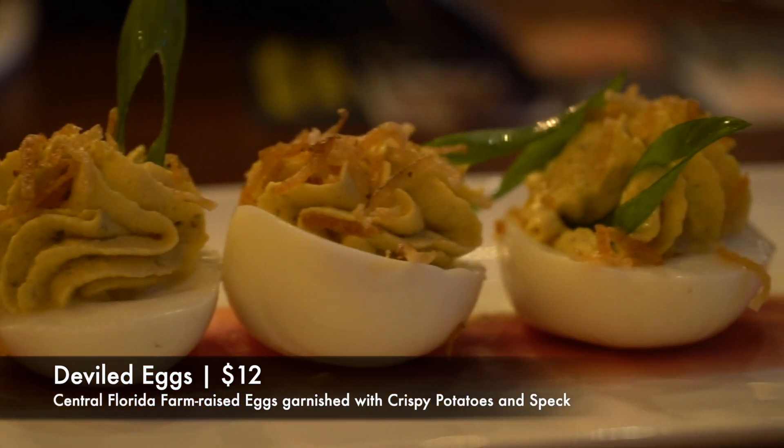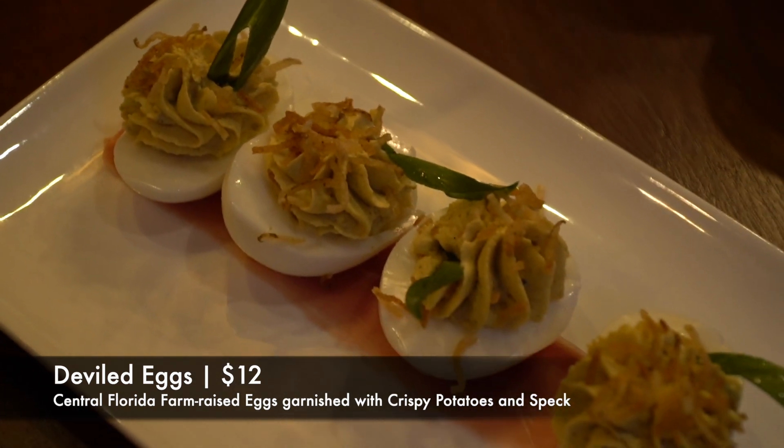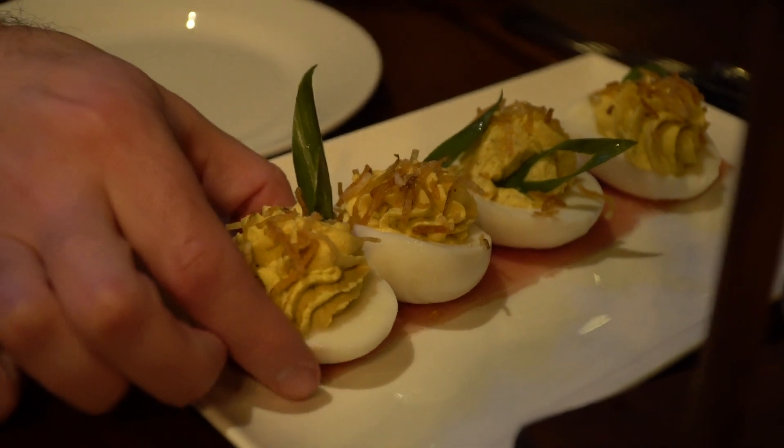That fruit mostarda is definitely the way to go — it gives the bacon a lot of good flavor that I was saying was kind of lacking. Definitely the way to go. And this isn't all we got — we also splurged and got the deviled eggs. These are Central Florida farm-raised eggs garnished with crispy potatoes and speck. They look really good — I'm going to let Steve review this one.